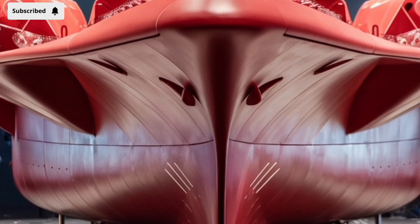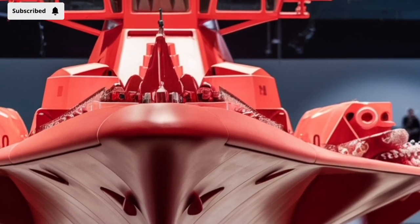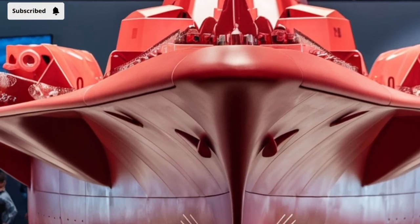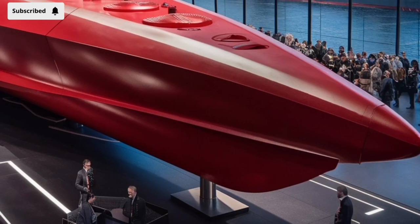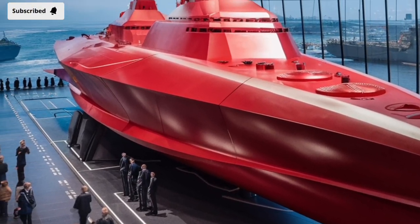In terms of performance, the USS Zumwalt has a top speed of around 30 knots and a range of over 4,500 nautical miles at cruising speed. It can operate in deep waters as well as littoral, or near-shore, environments. This flexibility is crucial in today's naval missions, where a ship might be asked to support amphibious operations, provide offshore fire support, or serve as a forward-deployed command ship.